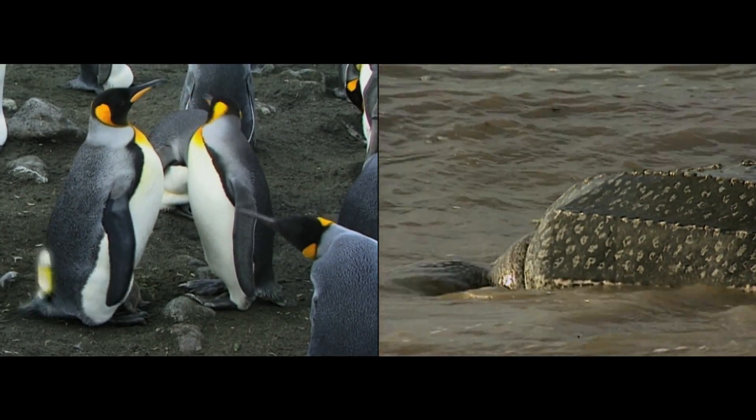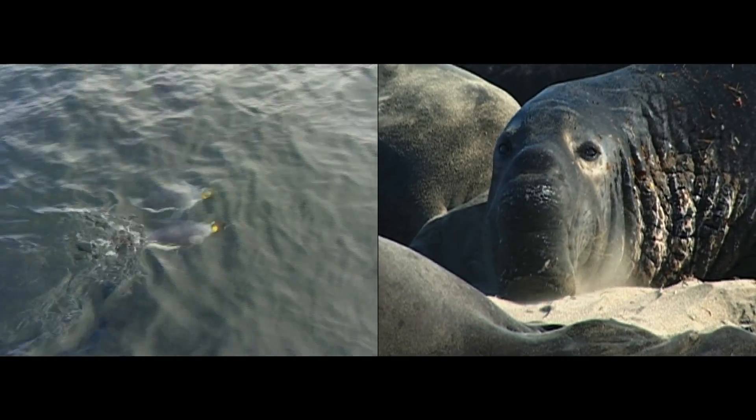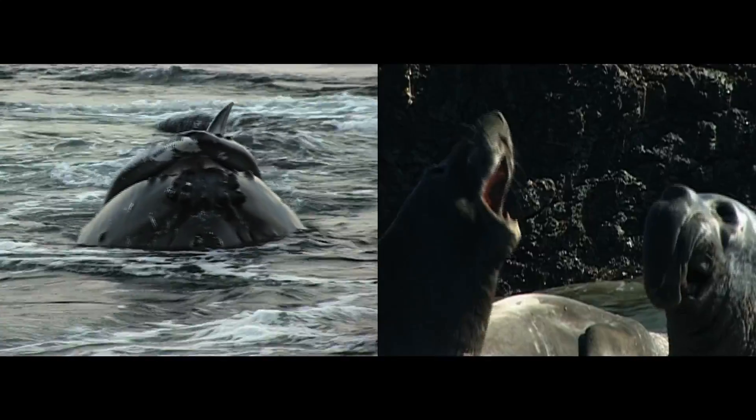We use Argos transmitters and satellites to track the movements of marine predators like penguins, albatross, and elephant seals, so we can see at ocean scale where their main feeding grounds are.